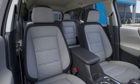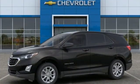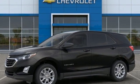Performance, value, durability — Chevy. Someone's going to drive this fantastic vehicle off the lot. Should be you. Test drive it today.